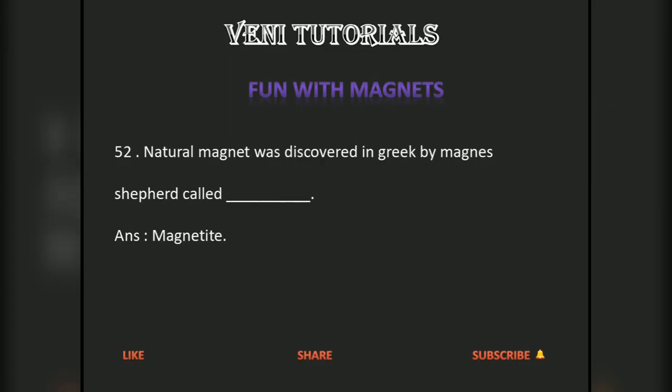Natural magnet was discovered in Greece by a shepherd called dash. Answer: magnet.